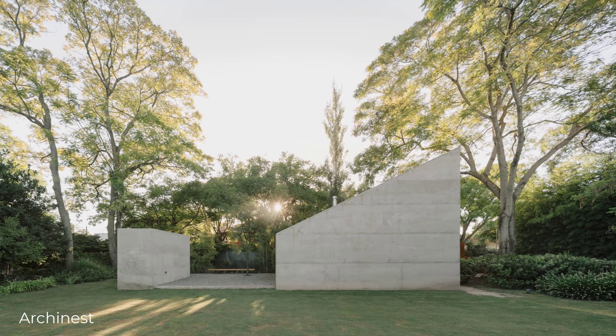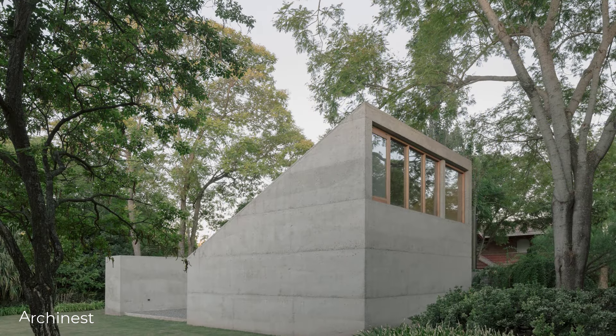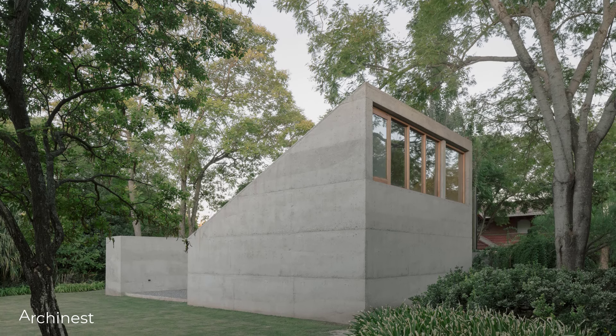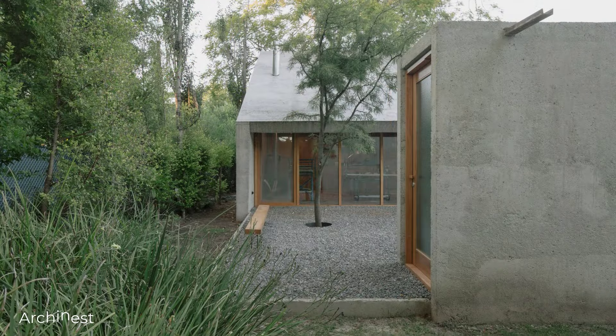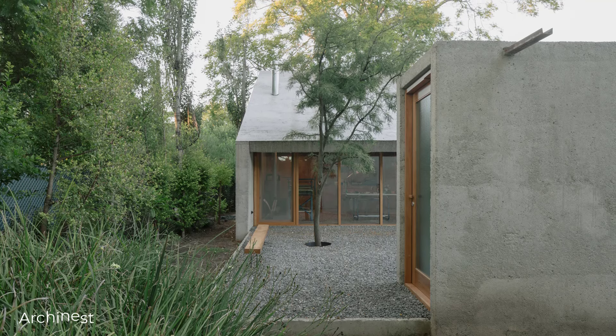Inspired by the elements already present on the site, this project successfully brings a modern reinterpretation of traditional architecture. The sloping roof, selected materials, and the scale of the surrounding vegetation serve as starting points for a design that is contemporary while still respecting its context.